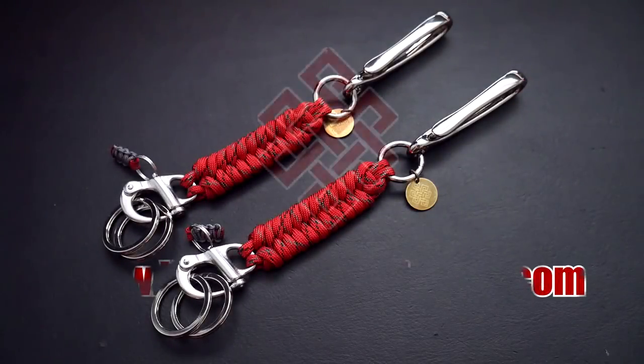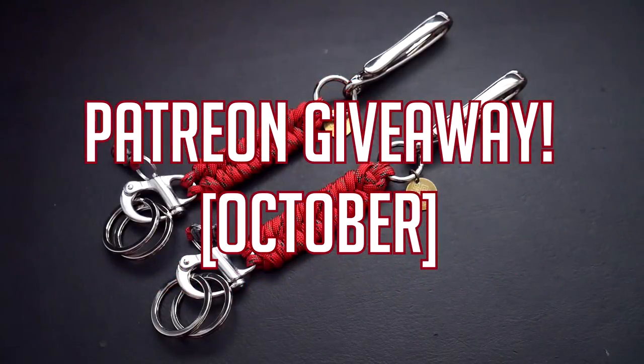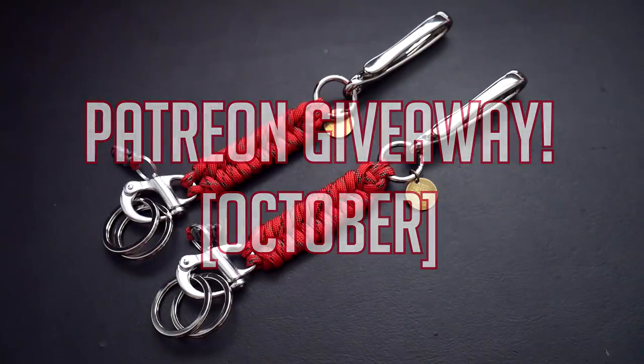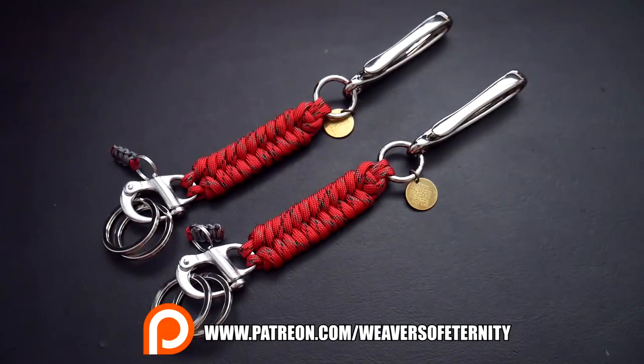Hey, what's up guys, Tamir again. This is another giveaway for my Patreon supporters — just a little thing I do on the side to show my appreciation to those supporting me on Patreon. Every month we have a couple of lucky winners that will get one of these awesome prizes in front of you. Before we announce the winners, let's have a look at this month's prize.